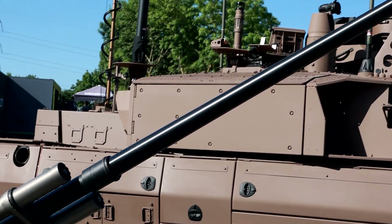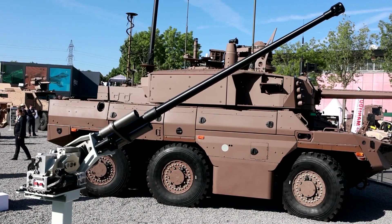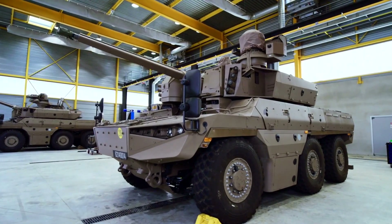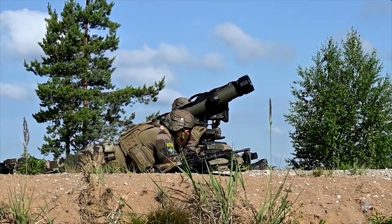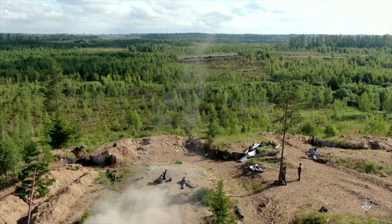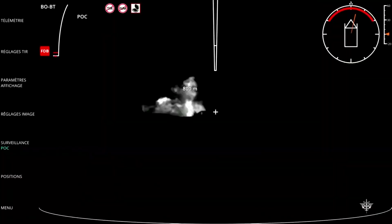The Jaguar is armed with a 40mm CTA cannon — cased telescoped ammunition — offering superior firepower in both urban and open-field combat. It can also carry anti-tank missiles such as the MMP, or Missile Moyenne Portée, which is highly effective against heavily armored targets.